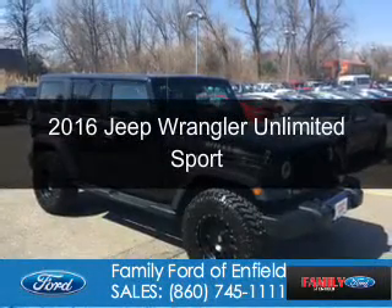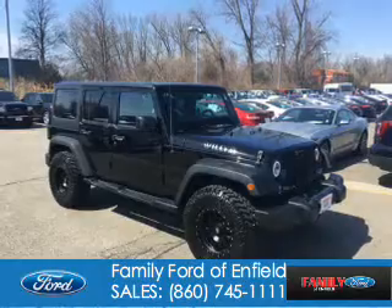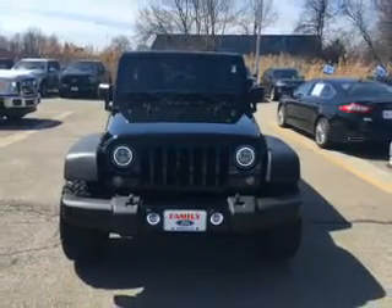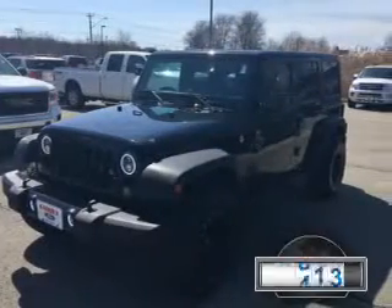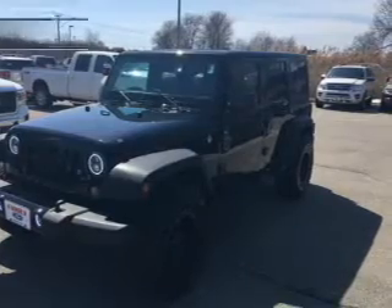This is a used 2016 Jeep Wrangler Unlimited. It's powered by 4-wheel drive, a 3.6-liter, 6-cylinder engine, and a 5-speed automatic transmission. With fewer than 30,000 miles, this vehicle has a long road ahead.